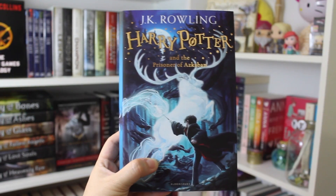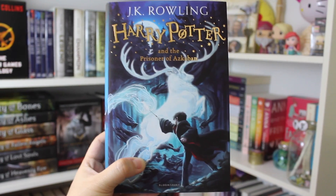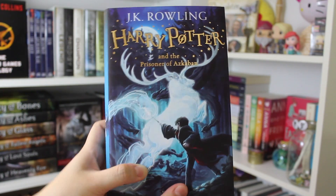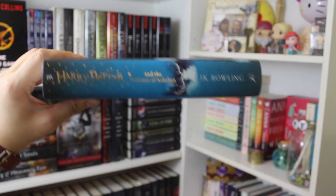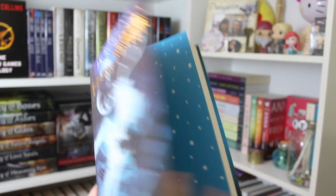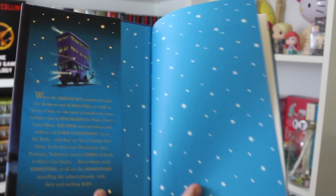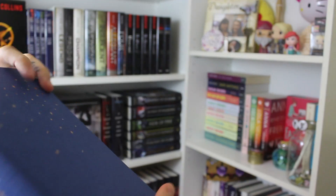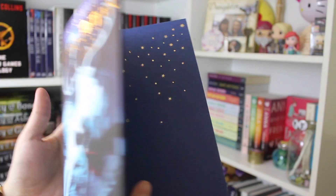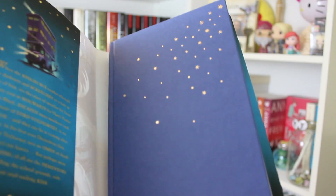Alright, here's the third book. This is Harry Potter and the Prisoner of Azkaban — it just has the Patronus on the cover. Here is what the spine looks like. It is just this beautiful blue color. Here's what it looks like on the inside, and here is its naked form — Harry Potter and the Prisoner of Azkaban — just this beautiful, almost dark blue color.